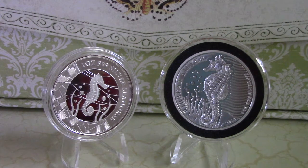Hello everyone, this is Silver Wings, and today I wanted to talk a little bit about a couple of coins that I picked up here. As you notice, they're the seahorses. So today it's about the Battle of the Seahorses.